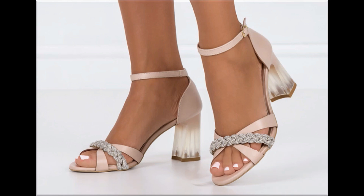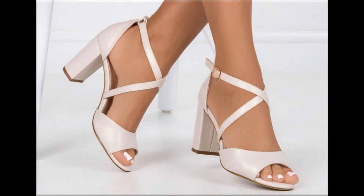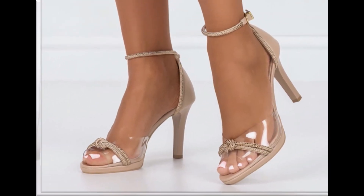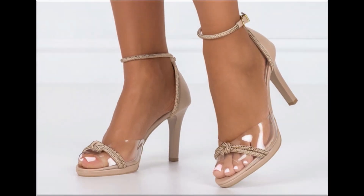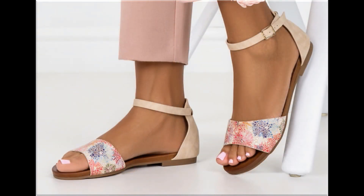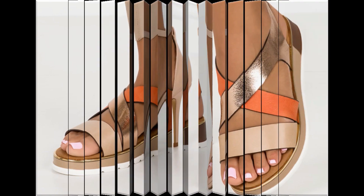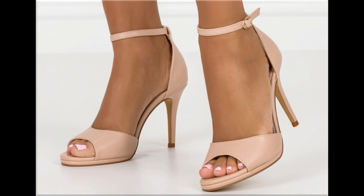Round toes, square toes, and pointed toes are used to design these beautiful footwear. Back closed, back open, sling back — all best designs are included here in this collection. Printed, plain, embroidered, and embellished — all types of branded footwear are available. The colors of these footwear are very bright, eye-catching, and attractive.